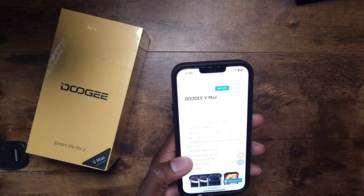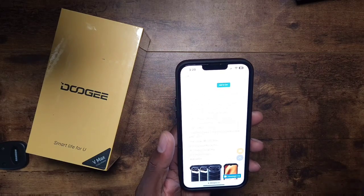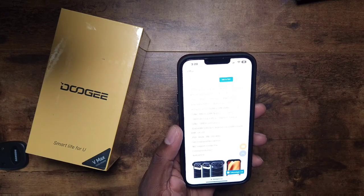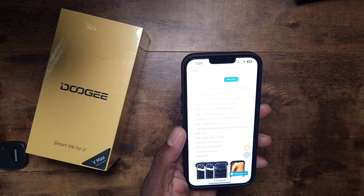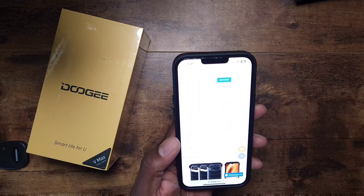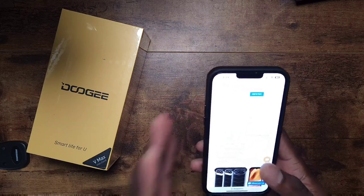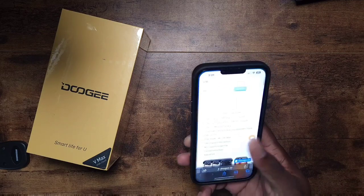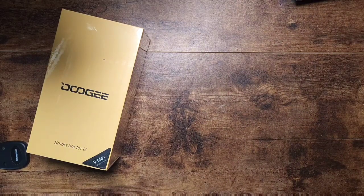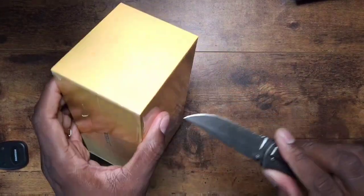Up front you get a 32-megapixel Sony camera, 12 gigs of RAM, and up to 8 gigs extended through the RAM Plus system, 256 gigs of UFS 3.1 storage. IP68, IP69K, MIL-STD-810, a side-mounted fingerprint reader, NFC, Corning Gorilla Glass. The only thing some people might find issue with is Android 12, but let's crack this seal.